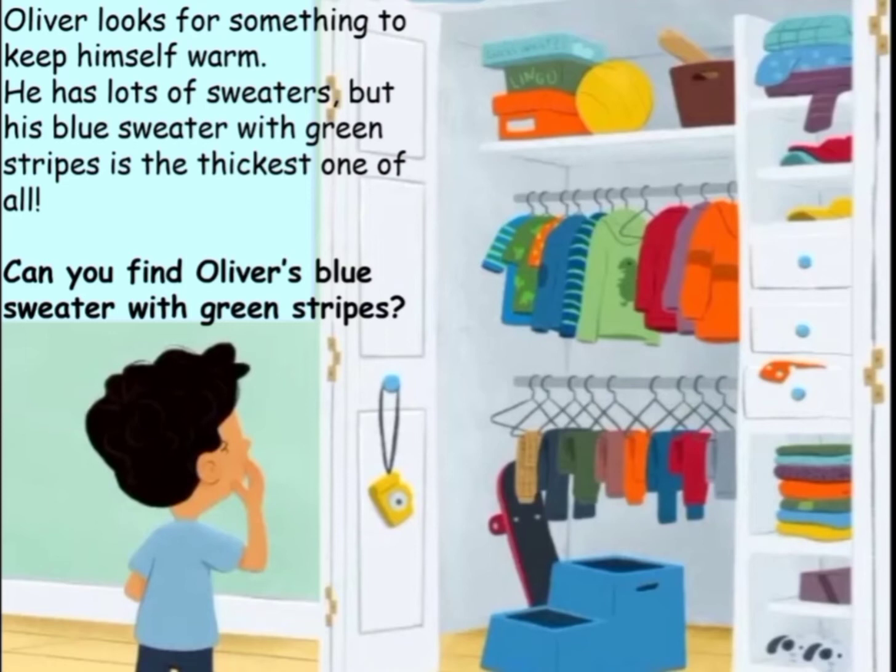Oliver looks for something to keep himself warm. He has lots of sweaters, but his blue sweater with green stripes is the thickest one of all. Can you find Oliver's blue sweater with green stripes?